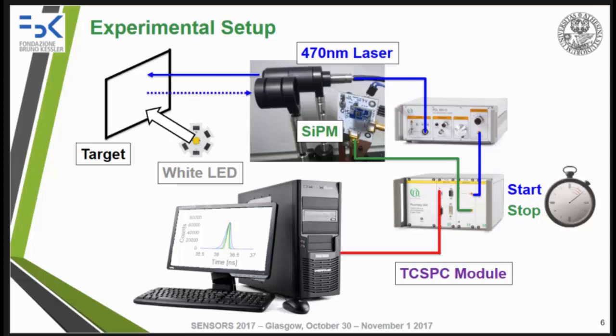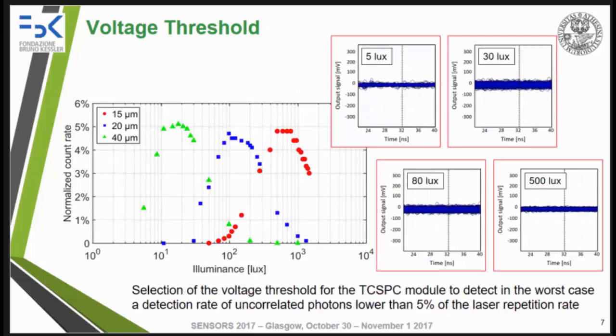We used a white LED to vary the illuminance of the measurement from a few lux to 1.5 kilolux. The illuminance was measured with a commercial luxmeter. The output of a single cell of a SiPM is a negative pulse around 10 millivolts; the exact value depends on which SiPM and which over-voltage we provide. The overall output of the SiPM at a given time is the sum of the cells triggering at that moment. The question is how to choose a proper threshold voltage for the TCSPC module.